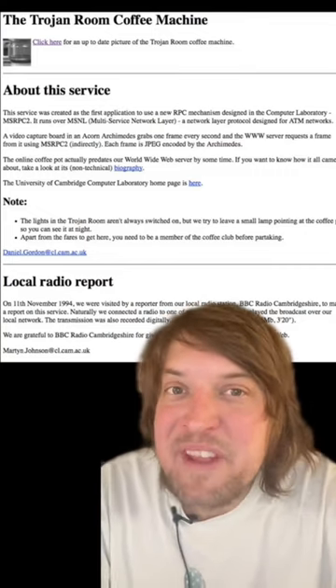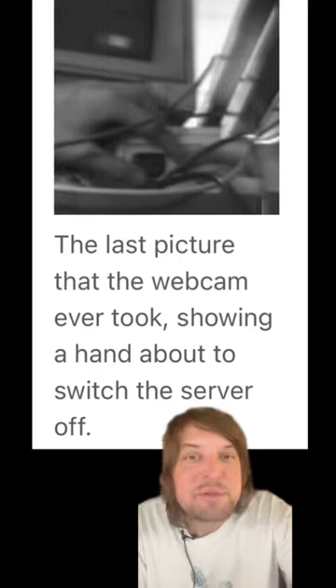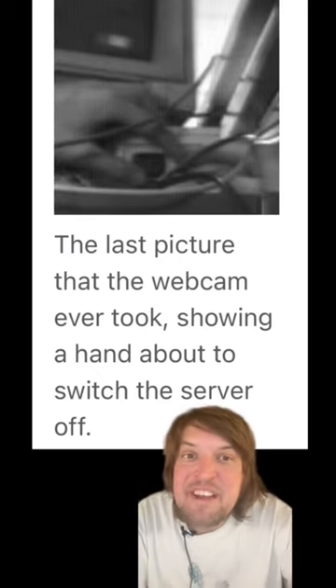In 1993, web browsers started to be able to display images, so the lab connected it to the internet. Millions around the world ended up watching the pot. It was retired in 2001, pointed at a hand turning off the